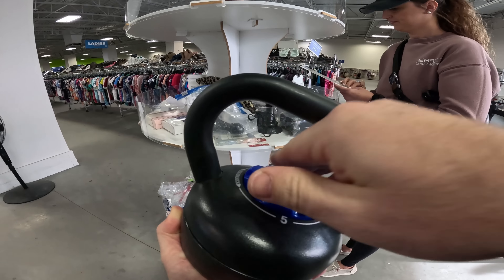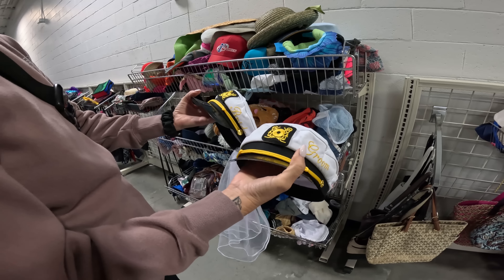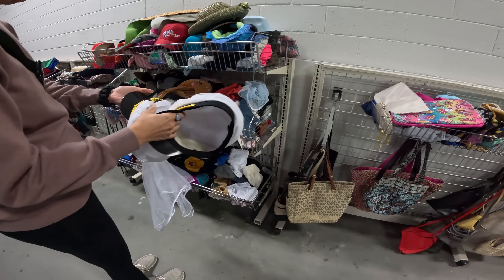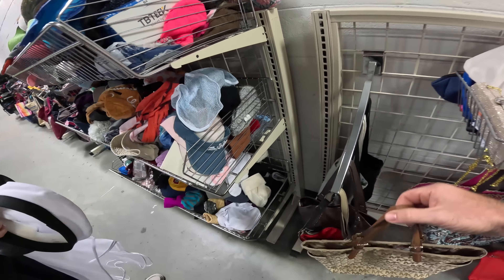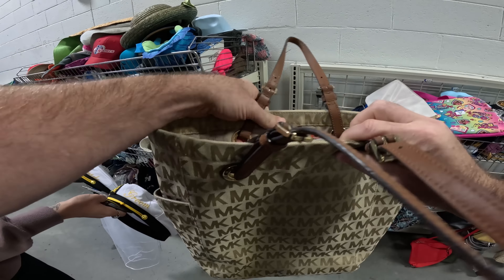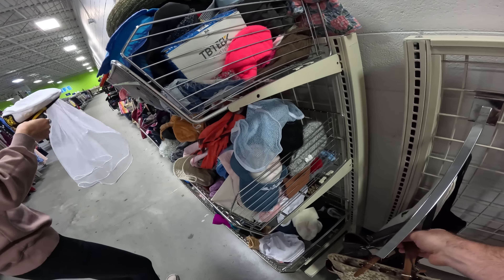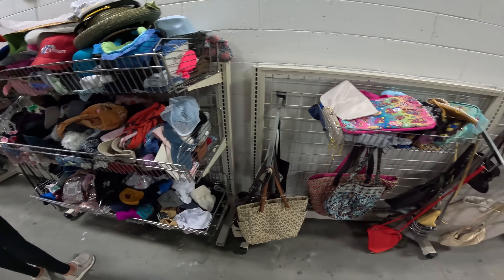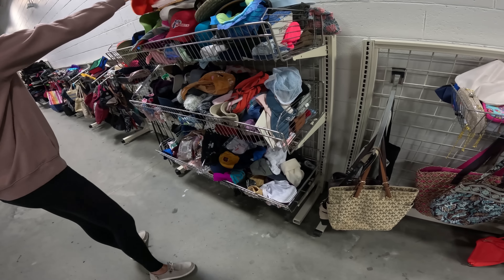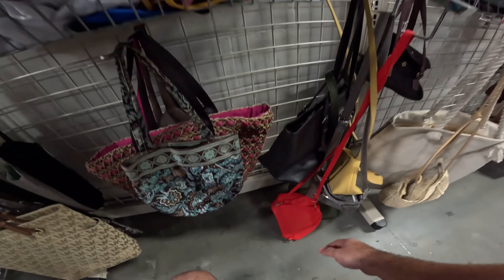Bride and groom — do you think those would sell? This one's got a big stain on it. I know you could get that out, baby, but we both know we're not getting stains out. Is this a real Michael Kors? Yeah, but it's rough — really rough. Look at that — handles are all messed up. Seven bucks, real Michael Kors. As resellers we always say we'll get that stain out — nope. It gets put in a box and a year later the stain is still there.